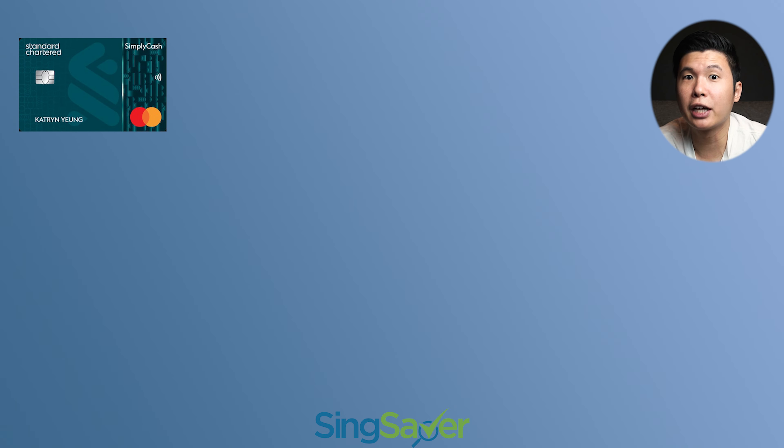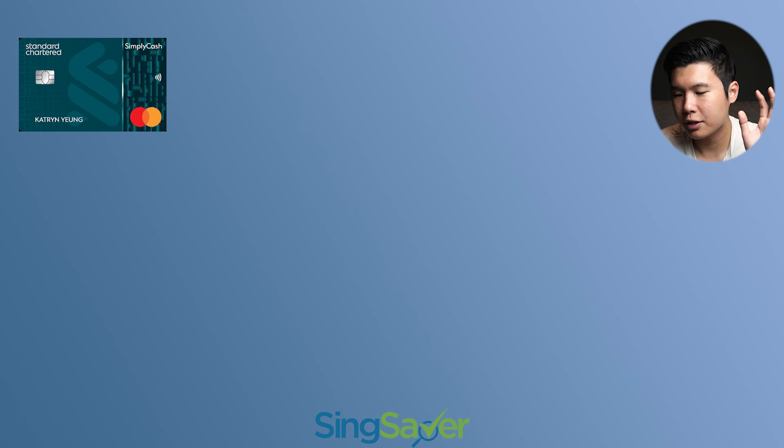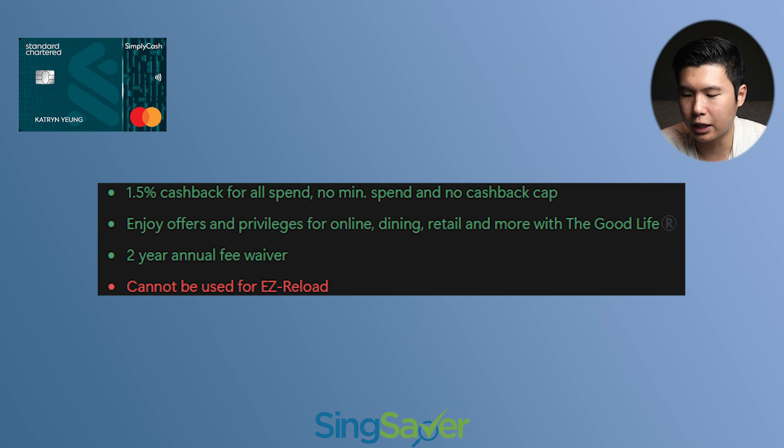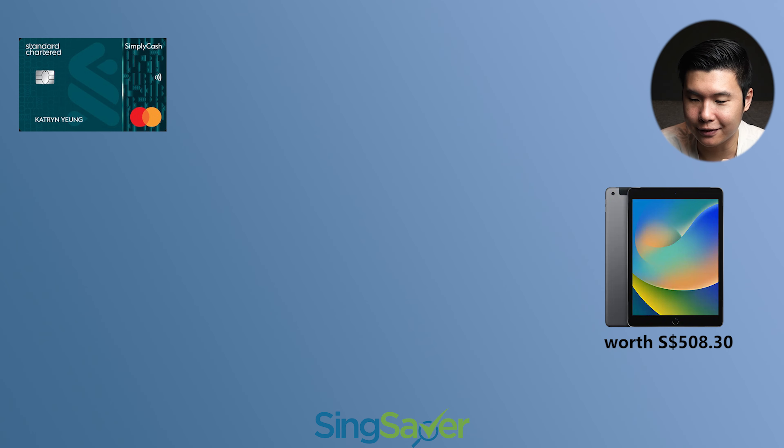Next on the list, we have the Standard Chartered Simply Cash credit card. Let's look at the promotion criteria — I'm going to list it up over here. It's only valid for new Standard Chartered credit card applicants, which means if you've applied for any other credit card with Standard Chartered, you won't be eligible. This card is relatively straightforward — it's a cashback card. For the SingSaver exclusive promotion, you're going to get the iPad Gen 10.2 Wi-Fi 64GB, which is the standard iPad promotion that constantly gets shown.